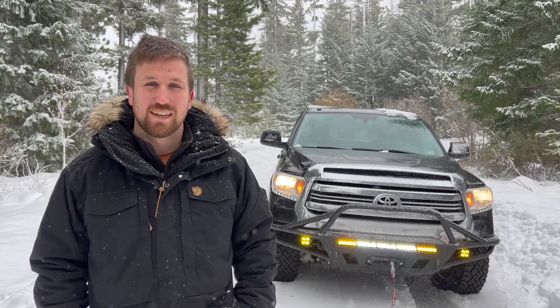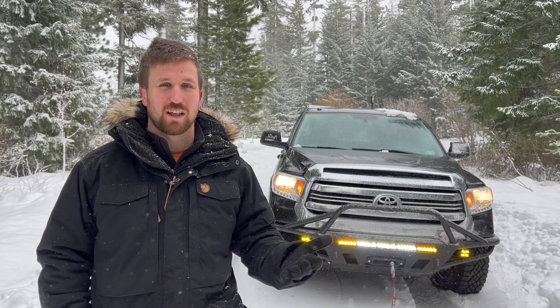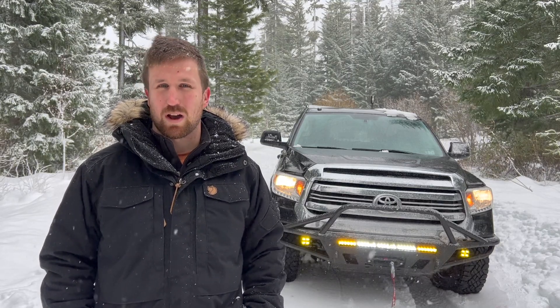That concludes our top 10 list for gear that we always bring with us when snow-wheeling. If there's anything else you bring when off-roading in the snow, please leave a comment — we'd love to hear it. And as always, if you enjoyed this video, please be sure to like and subscribe, and stay wild.